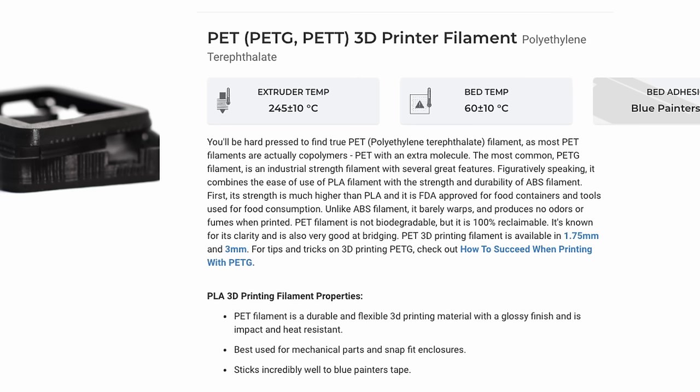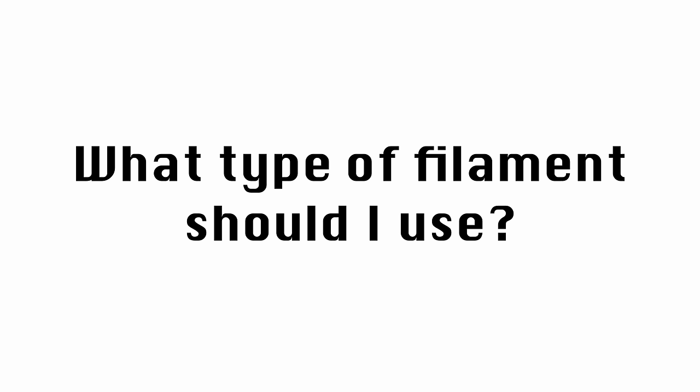PETG (or PETG) is a really cool material — I have a spool I need to test out. It's kind of a middle ground between ABS and PLA: more heat resistant than PLA but much easier to print than ABS or ASA. It's more durable than PLA and tends to bend rather than snap, but maybe not quite as durable as ABS or ASA. I think it's going to be my go-to when I want something stronger than PLA but still easy to print with.